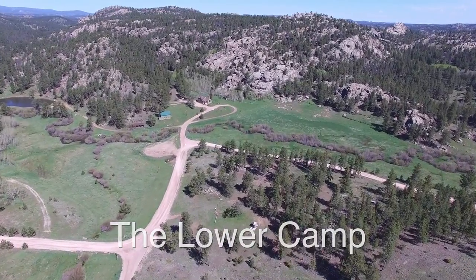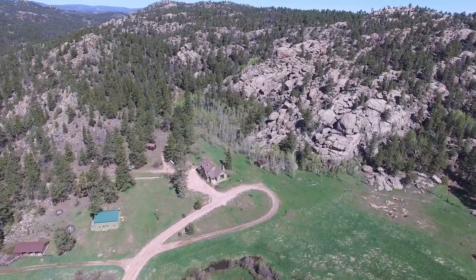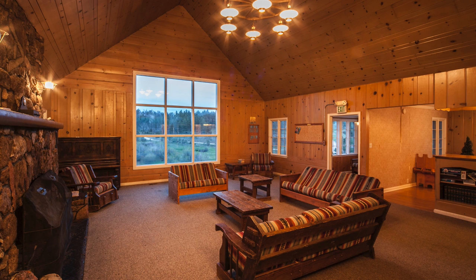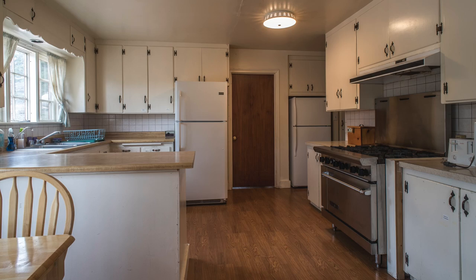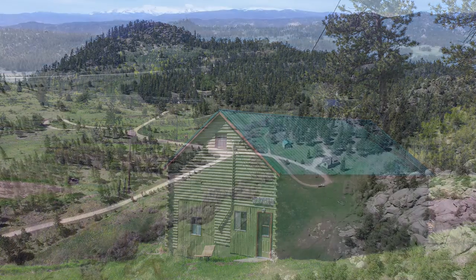Magic Sky is divided into two distinct areas: the lower camp and the upper camp. The lodge is the centerpiece of the lower camp. Constructed in the 1950s, it was the first ranch homestead here. Its rustic grand room with stone fireplace, dining room, large kitchen, and five bedrooms makes it a comfortable retreat.